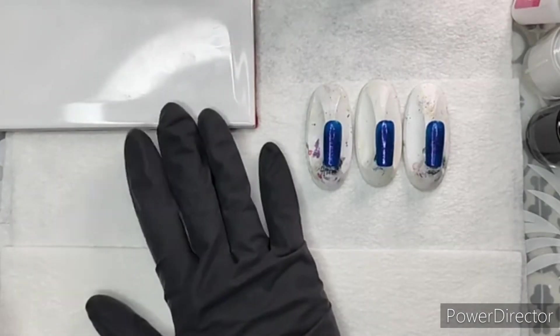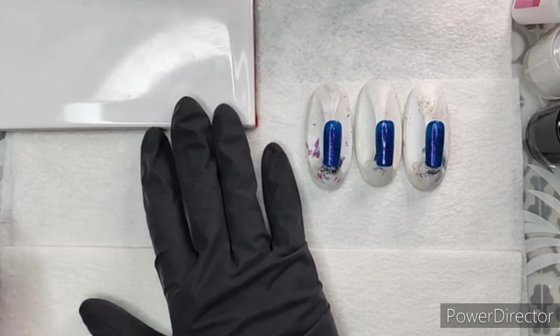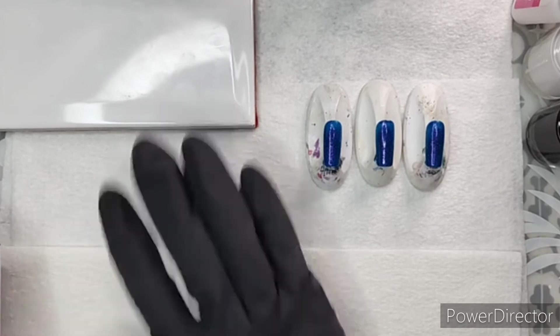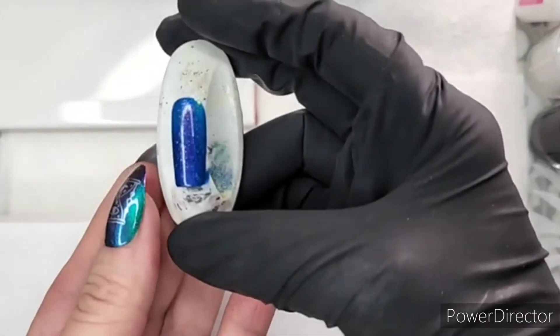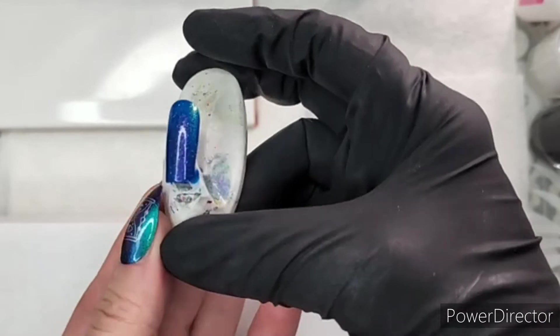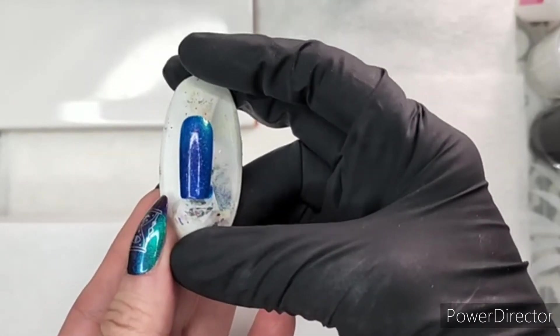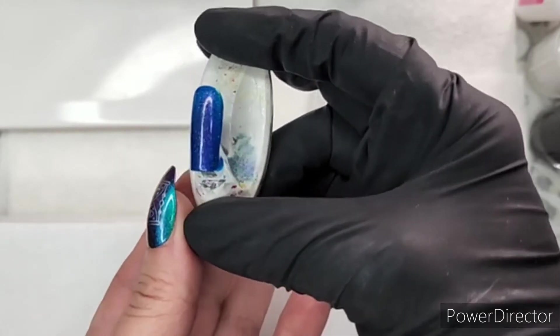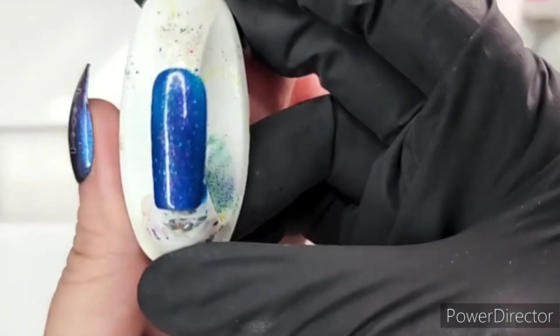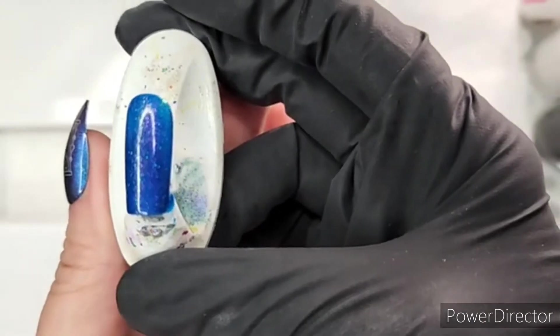I've got my handy dandy ceramic plate here so I can do some swatches. I've got three little prepped swatch stands. This is actually a really beautiful dangle foot polish that was in the dinosaur box that came out last month — it has all of those reflective glitters in it.